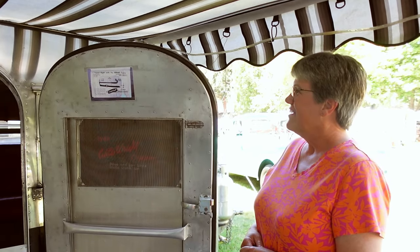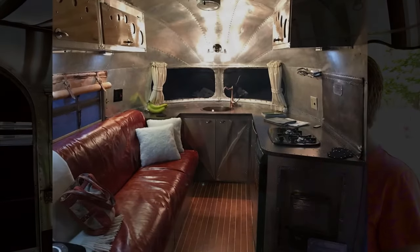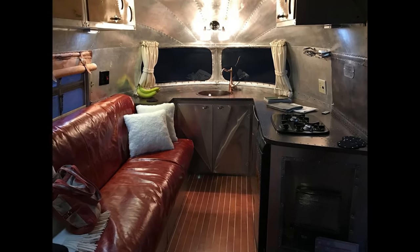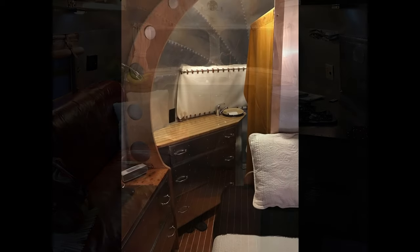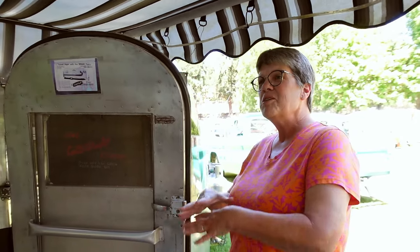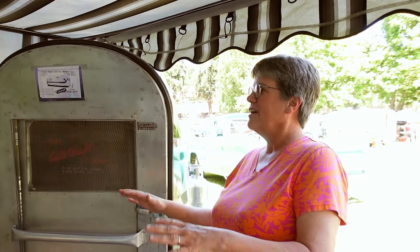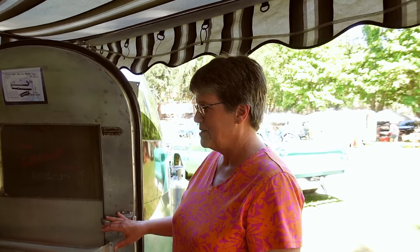Maybe someday we'll find a trailer out there with remnants of it, but we think it was in the ad as an option and people just didn't do it. It has that Rocketeer look. We wanted to stay with the 1948 theme, so he did the boat deck kind of floor like old Chris-Craft boats. We like leather a lot, so the window curtains are leather as well — we just did a lot of different stuff that most people haven't done.